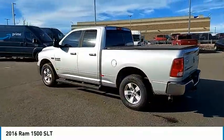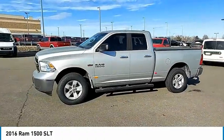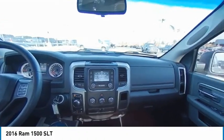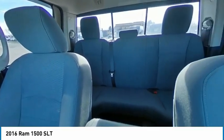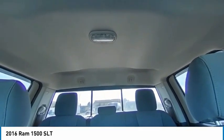This vehicle has less than 90,000 miles. Here are some of this vehicle's great options: tire pressure monitor, four-wheel drive, electronic stability control, heated mirrors, alloy wheels, active grille shutters, brake assist, traction control, and stability control.